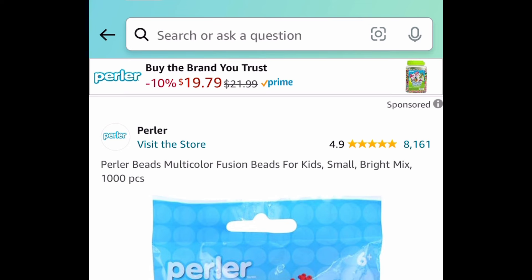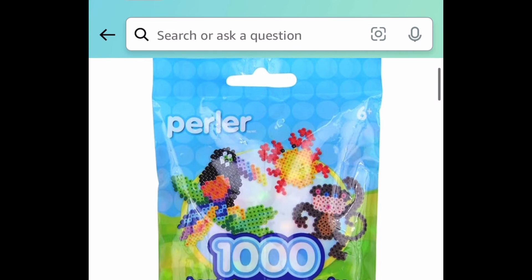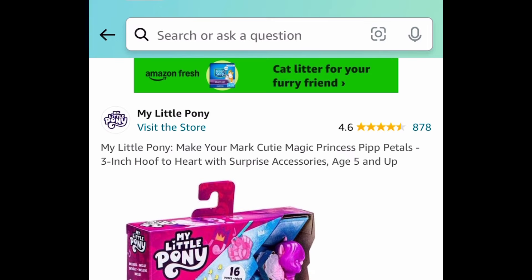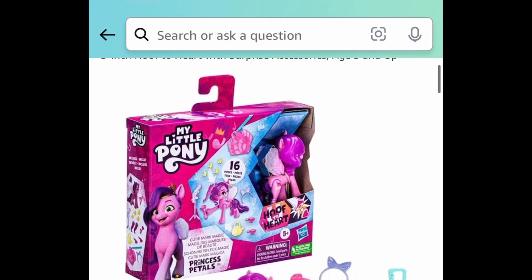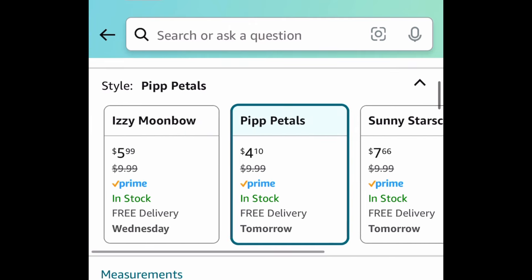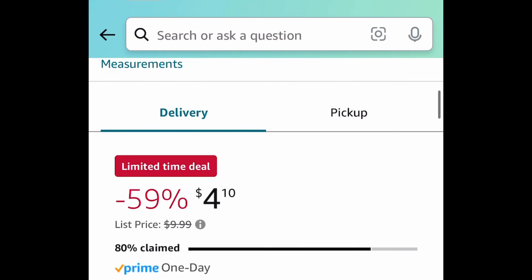Next deal, we have these fusion beads — you get 1,000 in this little bag for $2.21. Next deal here is a lightning deal. This is My Little Pony Pip Petals — I hope I said that right — and this is only $4.10.